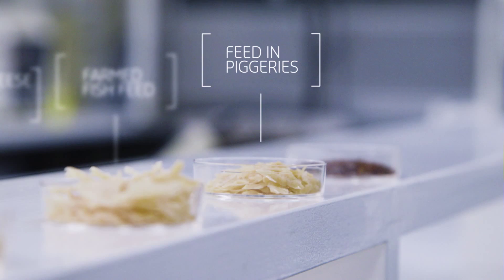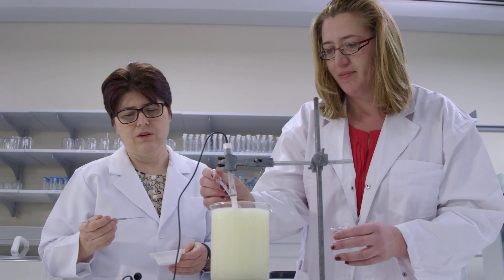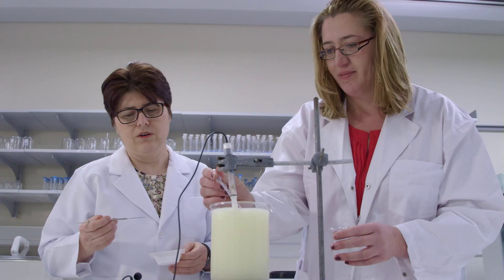In Australia every year, nearly 280 million litres of whey is discarded. In Europe it's 36 billion litres. This innovation is ready to shift from the laboratory to the commercial scale — ready to turn a business cost into an income stream.